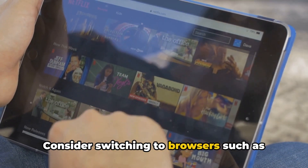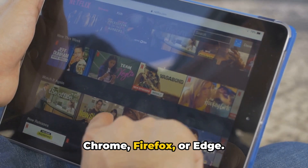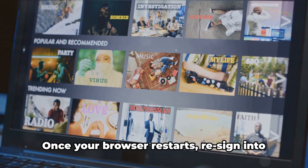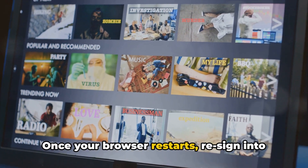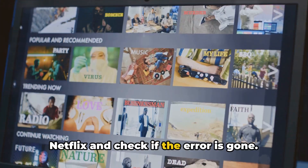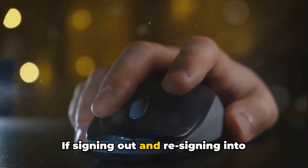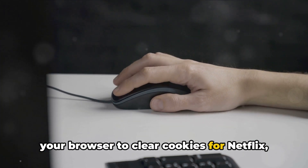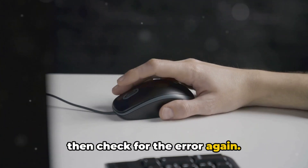Consider switching to browsers such as Chrome, Firefox, or Edge. Try signing out from your Netflix account and then restart your browser. Once your browser restarts, re-sign into Netflix and check if the error is gone. If signing out and re-signing into Netflix doesn't fix the issue, go to your browser settings to clear cookies for Netflix, then check for the error again.